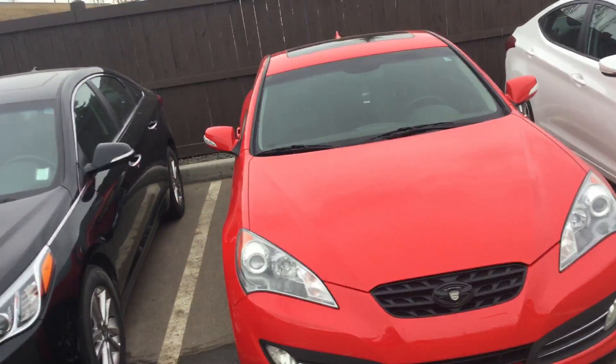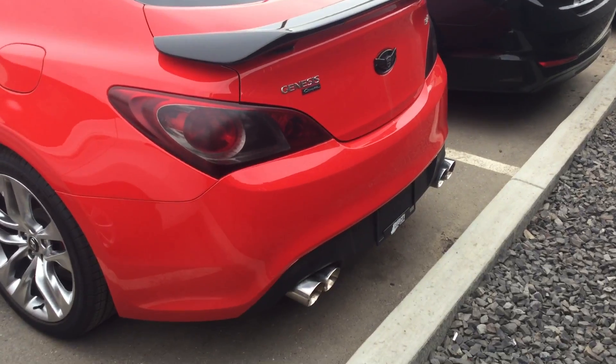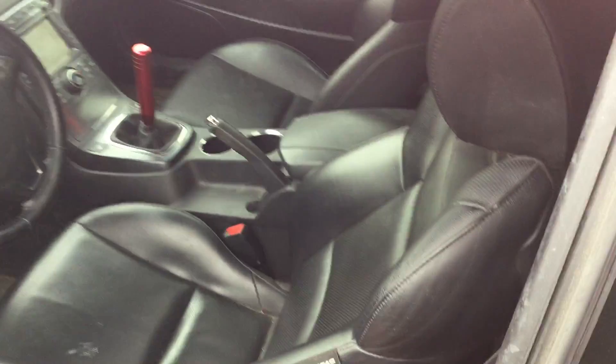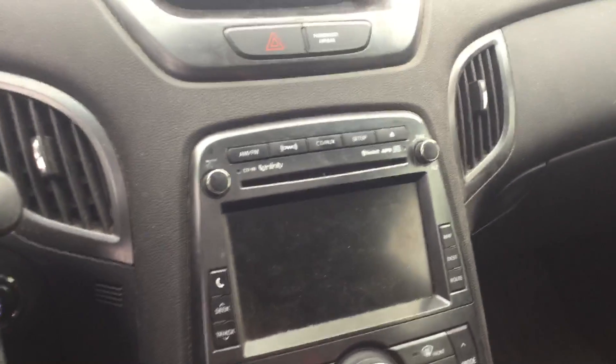It's in beautiful condition. Got the blacked out lights, dual exhaust, sunroof, black leather interior. It's a manual transmission which is what you want with these sports cars. Got your climate control, your heated seats, multimedia display.